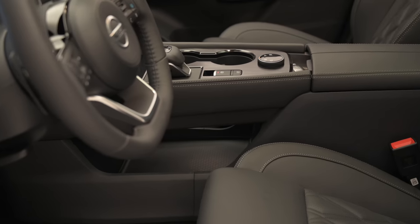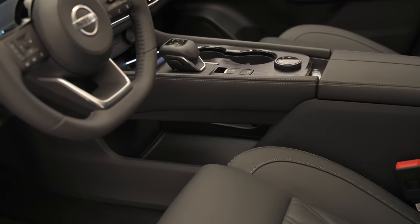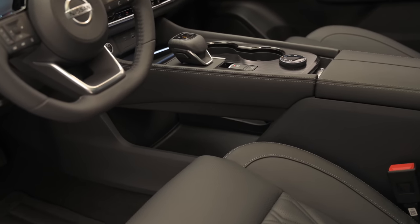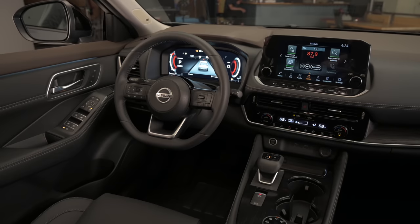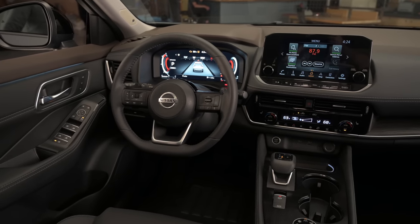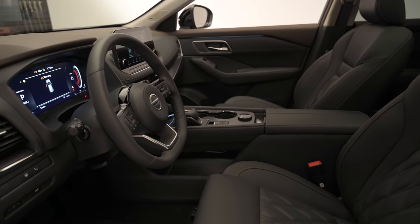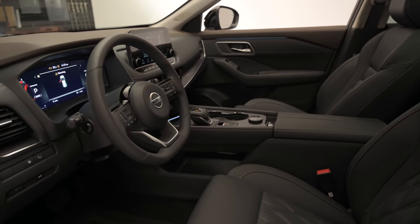Also new is an upgraded version of the popular ProPilot Active Safety Suite, which in certain trims will work alongside the car's navigation system to manage speed through freeway curves, junctions, and on and off ramps. ProPilot can also work alongside traffic sign recognition to automatically adjust the speed. The broader ProPilot suite is now standard on all but the base Rogue S.